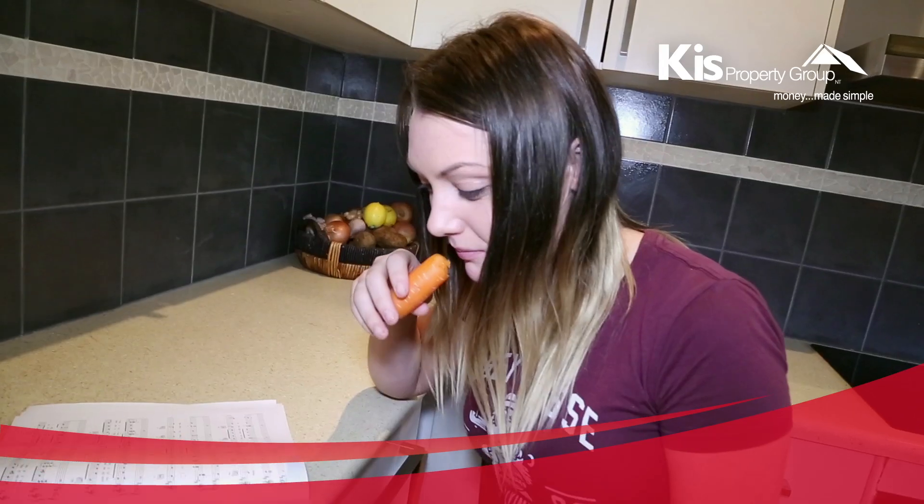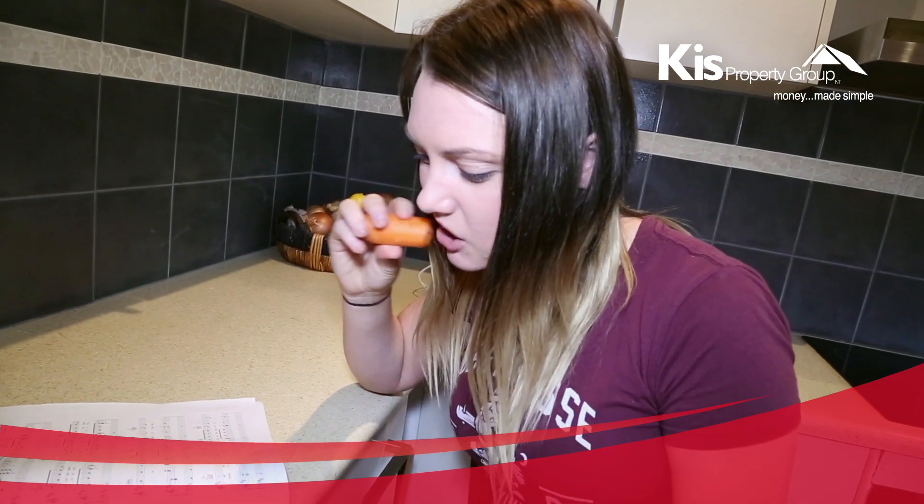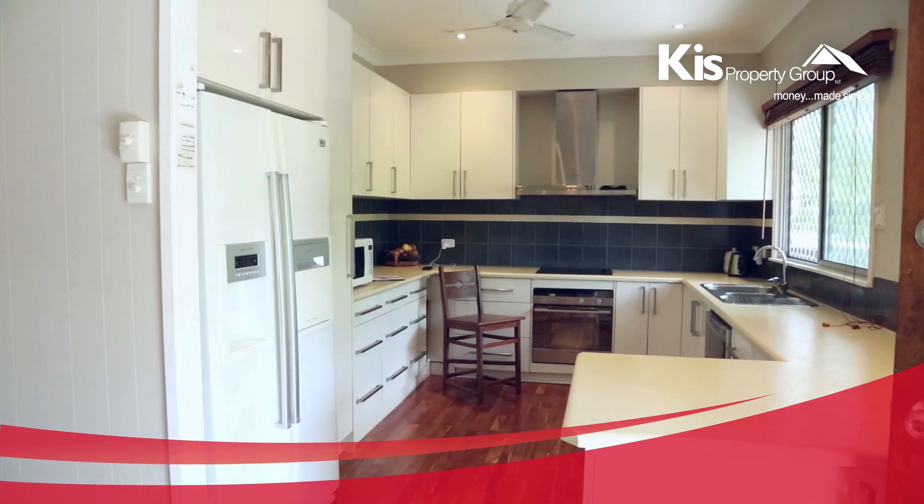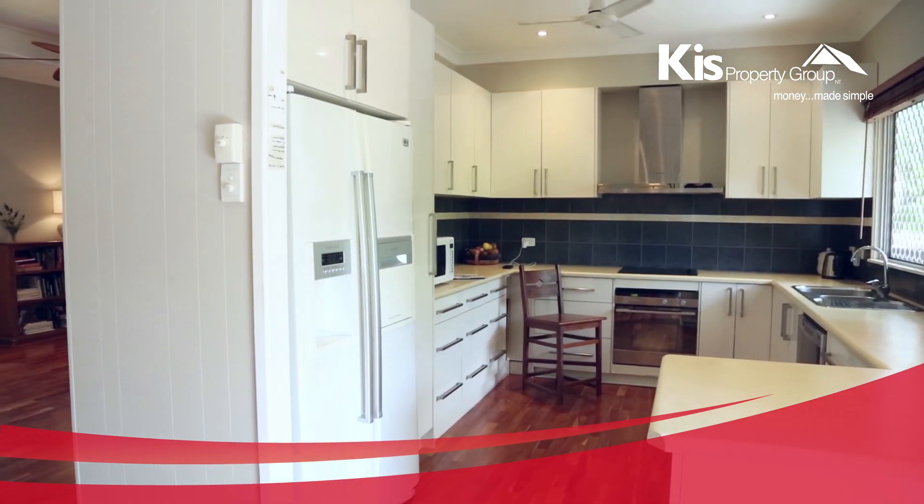Look at that. She's tearing it to bits. Never been caught on camera before. The renovated kitchen is the heart of the home and offers plenty of room for any budding chef.